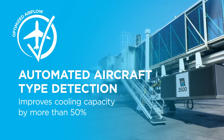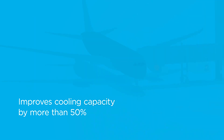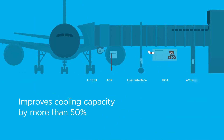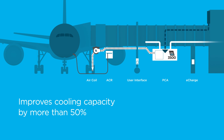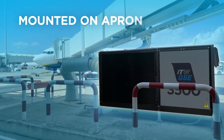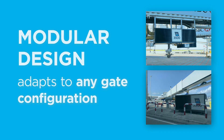For example, automated aircraft type detection enables 50% greater cooling performance by adapting airflow to the specific aircraft type, not just the aircraft category. Installed under the bridge or mounted on the apron, the modular 3500 adapts to any gate configuration.